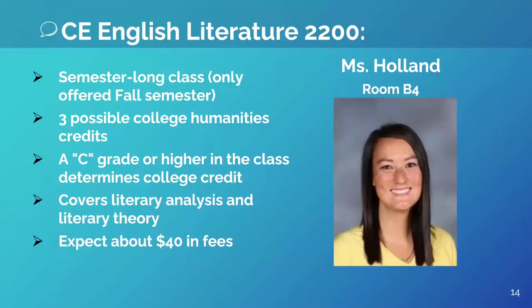Hi, I'm Mrs. Holland and I teach CE English Literature 2200. We read fiction from different perspectives and look at literature through critical lenses. If you want to earn college credit, like to read literature, and want to explore analyzing literature in a new way, come join CE Lit.